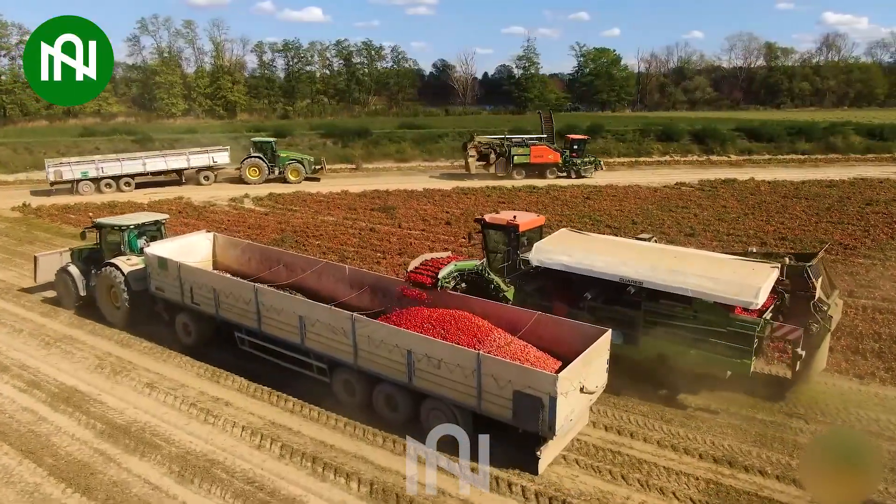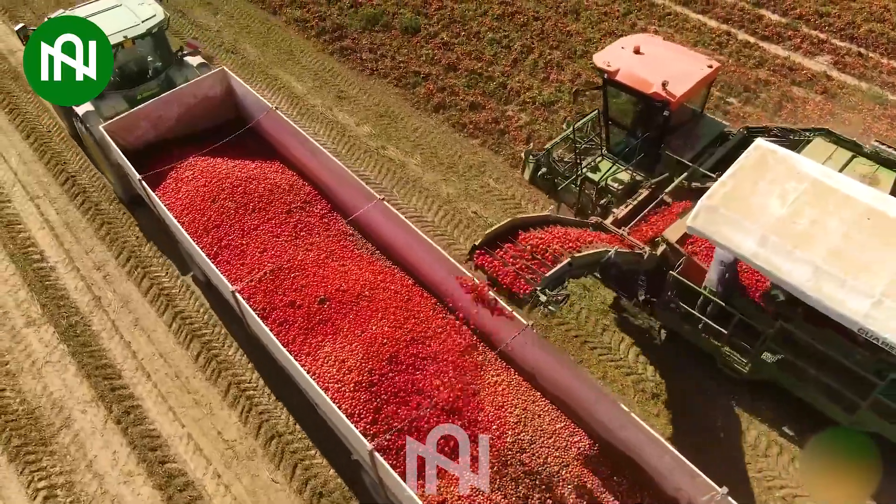Thanks to this harvesting machine, farmers can gather the freshest and most delicious tomatoes!